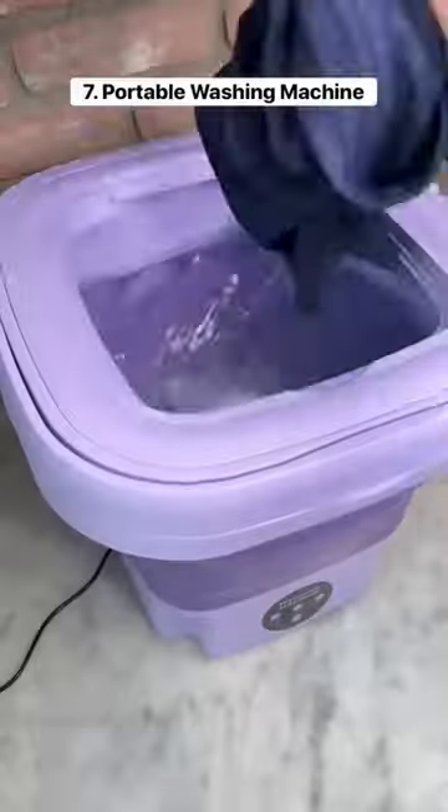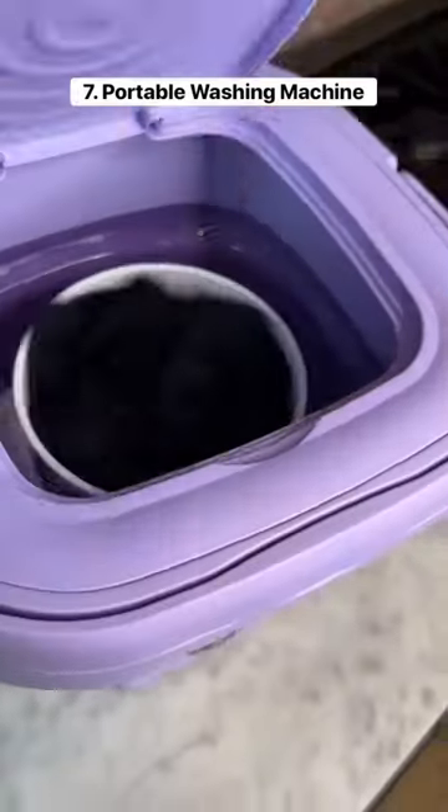This is a portable washing machine with three different wash settings, and it has a spout so you can empty the dirty water.